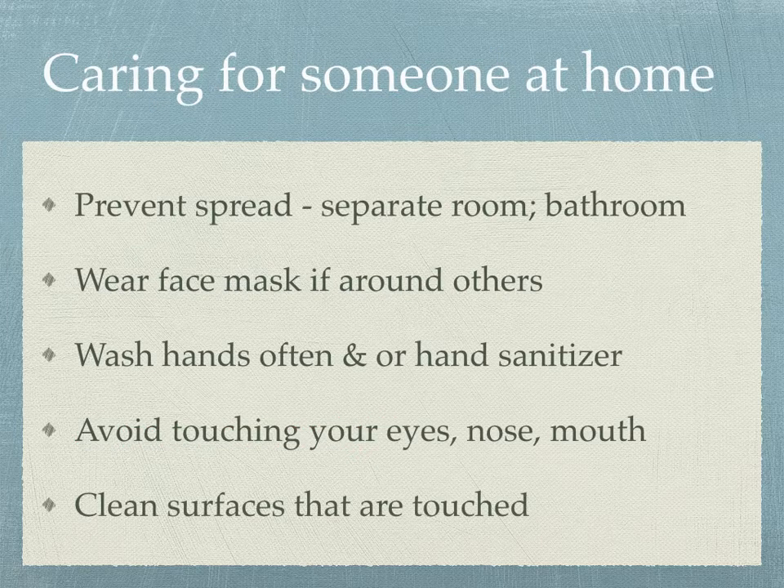What if we're caring for someone at home? We want to prevent the spread. Provide a separate bedroom and bathroom if possible, don't share personal items, and wear a mask around that individual. If we're wearing a mask while cleaning up, we won't touch our face, nose, mouth, or eyes. Wash your hands often or use hand sanitizer. Avoid touching your eyes, nose, and mouth. And clean the surfaces that are touched — that's very key.